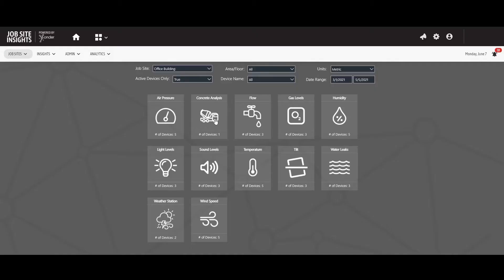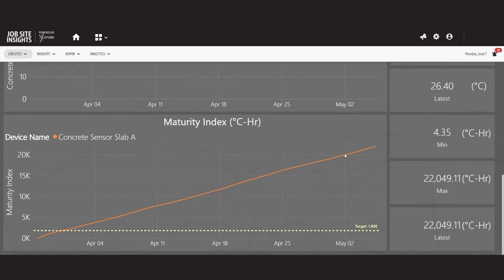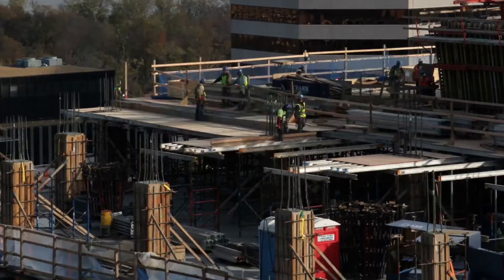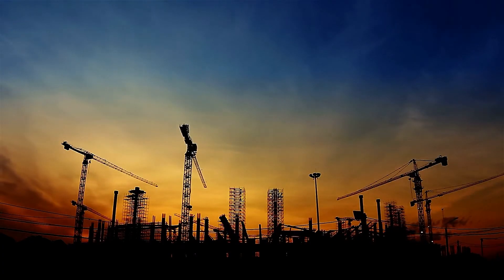Plus, with JSI's user-friendly analytics tools, you can easily generate historical reports to optimize your business processes. Created for industry, by industry, JSI has helped firms of any size bring real, tangible value to their operations.